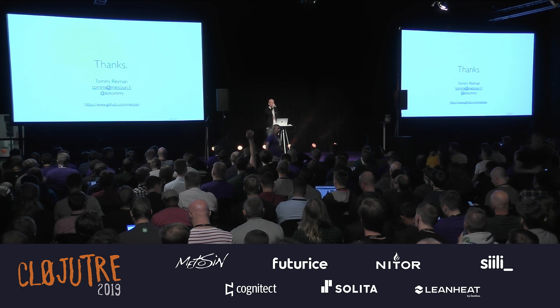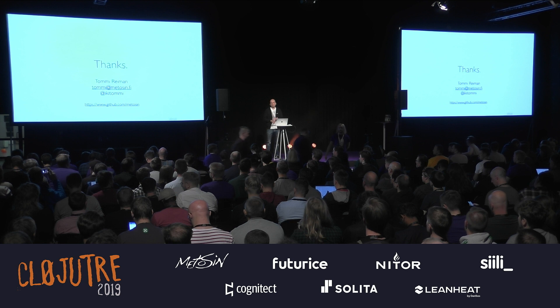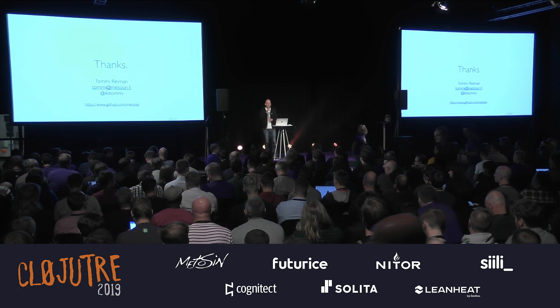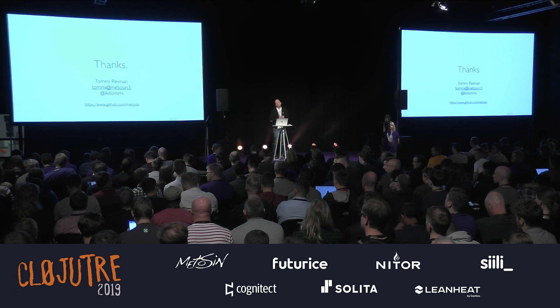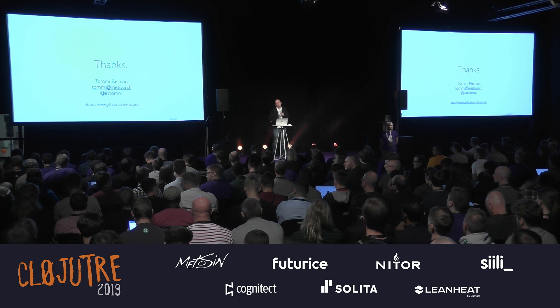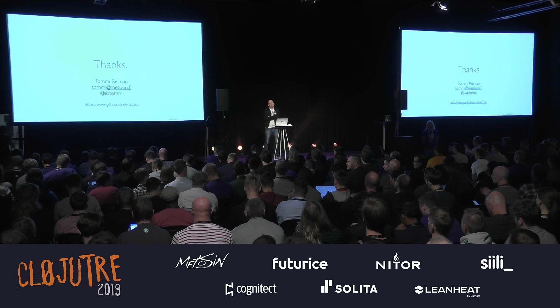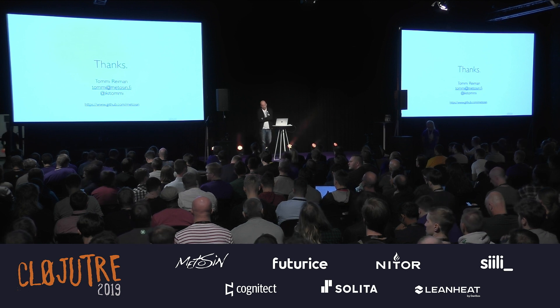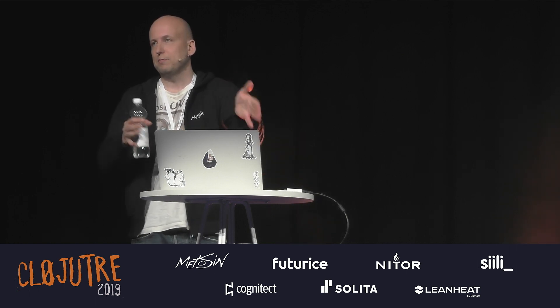Q&A: What was the original motivation for developing these high-performance libraries? Was there a business use case? My friend was doing a gaming backend with Clojure and we were discussing performance. I checked — are we performant? And I realized we're not. So I decided to do something about it. It was really just the numbers — when we see numbers, it's easy to know when you're better.